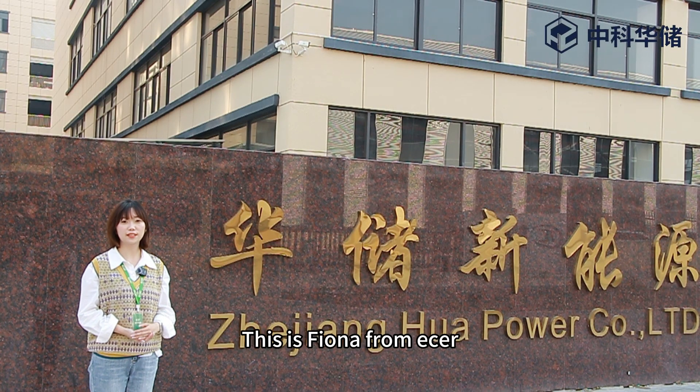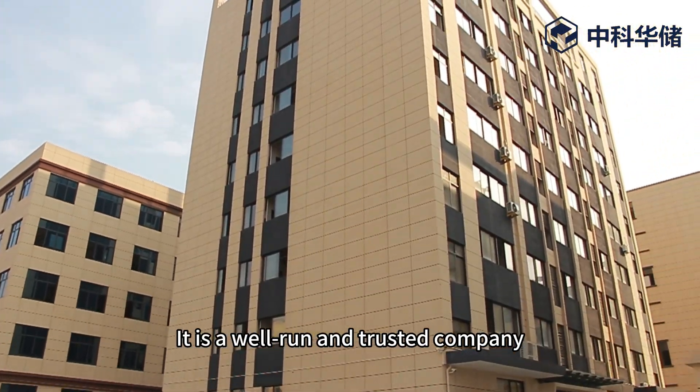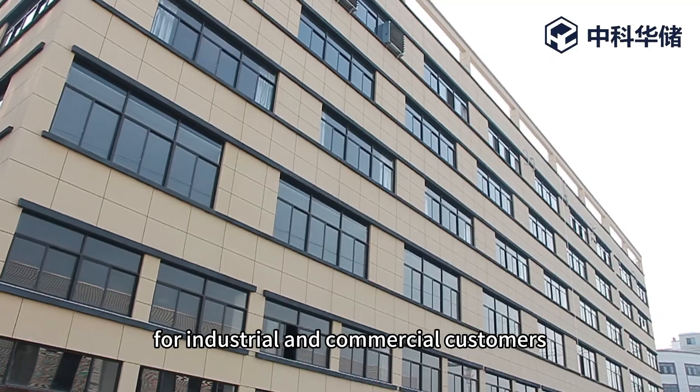Hello everyone, this is Fiona from EZERB. Welcome to Zhejiang Hwa Power Company. It's a well-run and trusted company that specializes in providing efficient and reliable energy storage solutions for industrial and commercial customers.